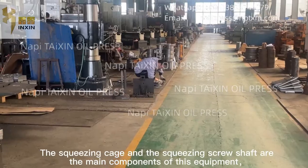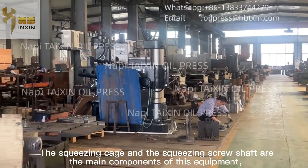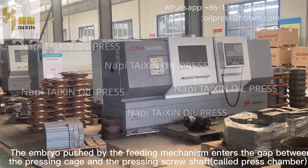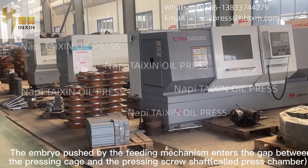The squeezing cage and the squeezing screw shaft are the main components of this equipment. The embryo pushed by the feeding mechanism enters the gap between the pressing cage and the pressing screw shaft, called the press chamber.